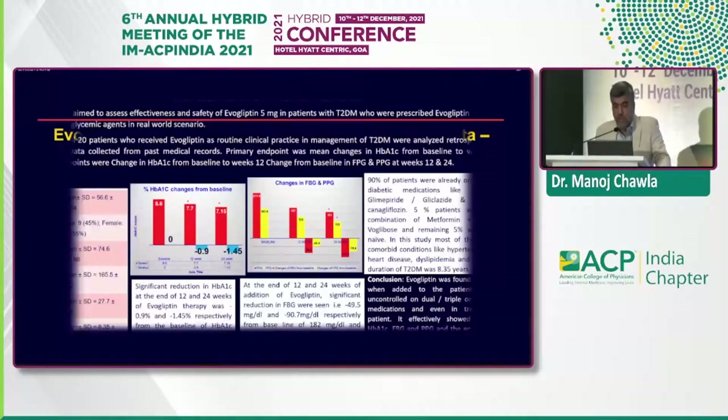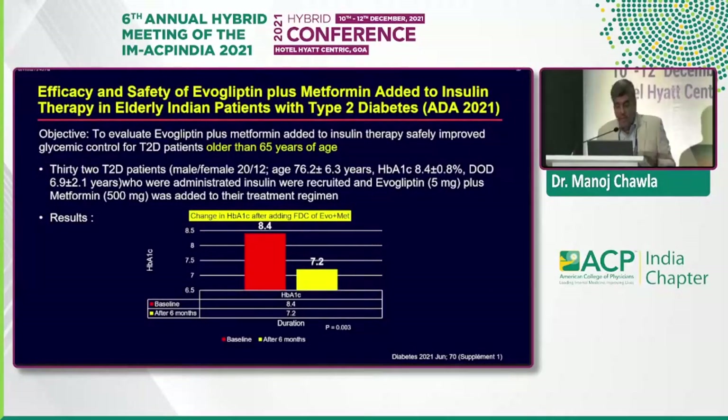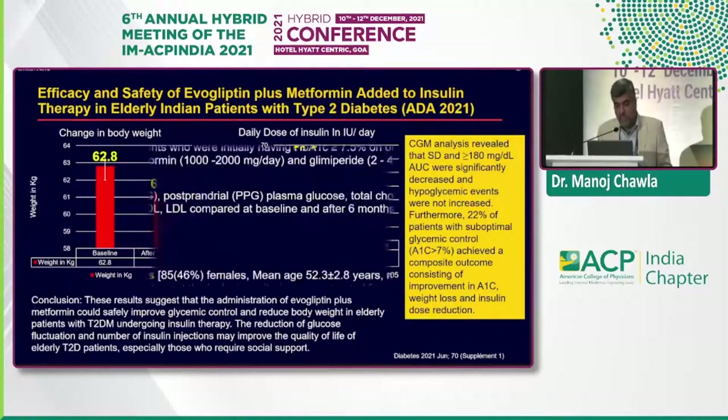A retrospective observational Indian study presented at RSSDI 2020 assessed the effectiveness and safety of evogliptin prescribed either alone or with other oral hypoglycemic agents. It found evogliptin was effective even when added to patients uncontrolled on two or three drugs. From a baseline HbA1c of 8.4 in patients already on two drugs — sulfonylurea and metformin — adding evogliptin brought it down to 7.2, demonstrating further meaningful reduction.